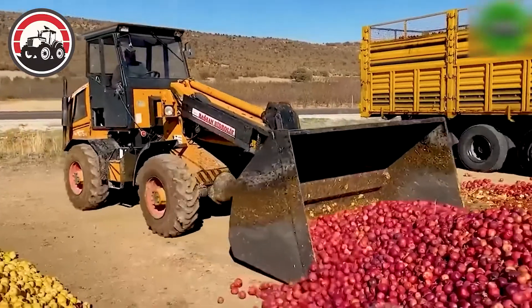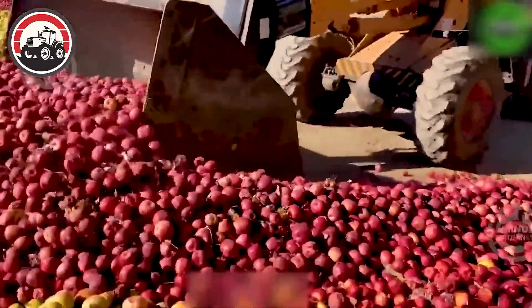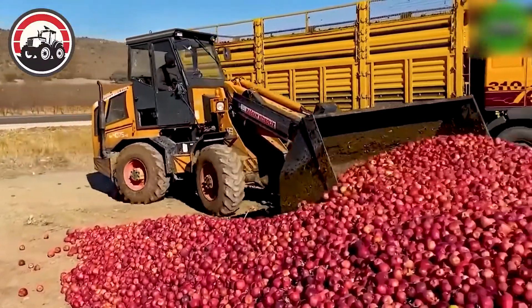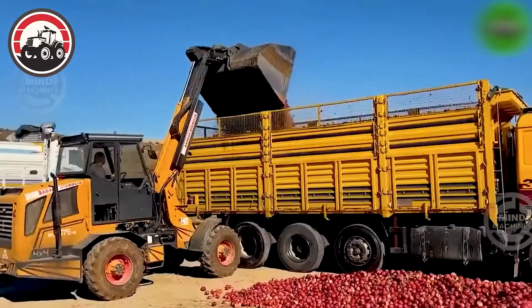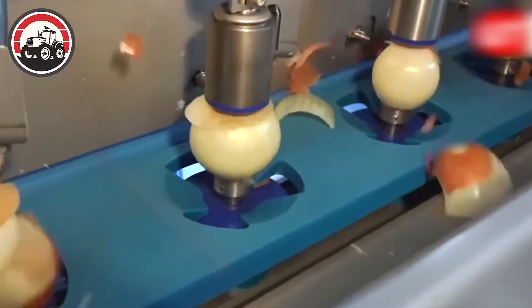The sight of an excavator assisting in the loading of colorful apples — including green, red, and purple — onto a truck at the collection area is a vivid picture. After cutting the tips and roots of the onions, a rotating machine rotates and air pressure blows the skin off.